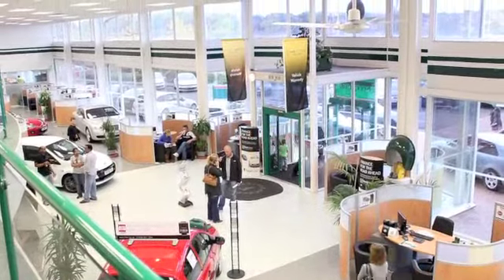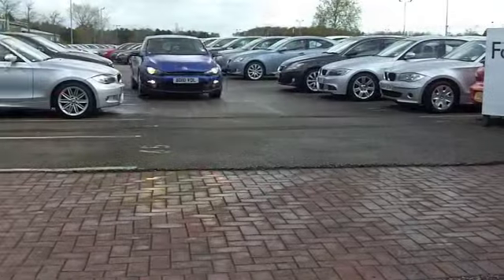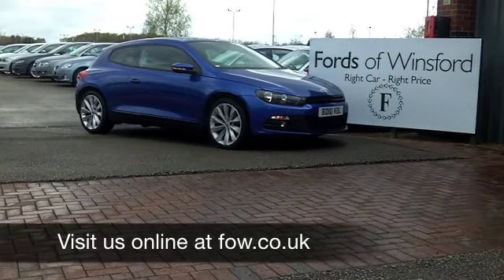Now if you've got an old one that you'd like to part exchange, or if you need finance, that's no problem — come on down, we can sort all that for you. It's a good looking car, maybe your next one. It's waiting for you at Fords of Winsford.